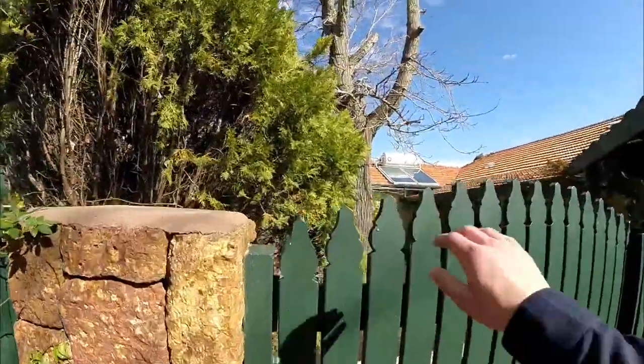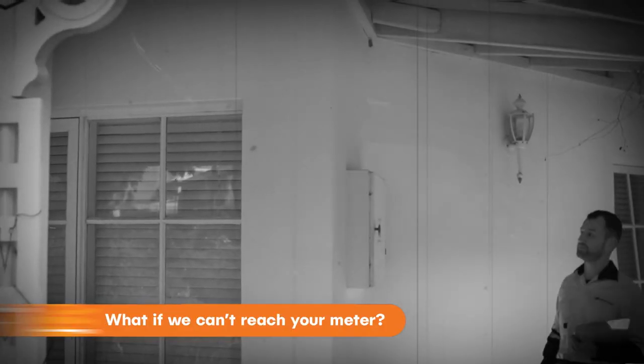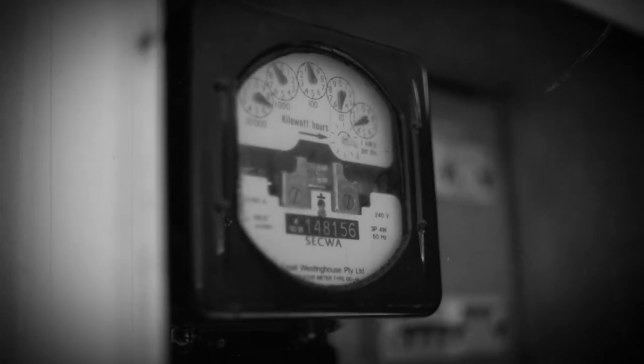If we can't access your property because of a locked gate, a dog, or other factors, we'll leave a card explaining why. If we can't reach your meter, no problem — your reading will be estimated based on your historical usage patterns.